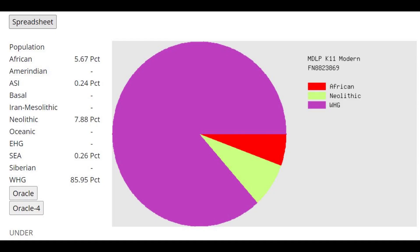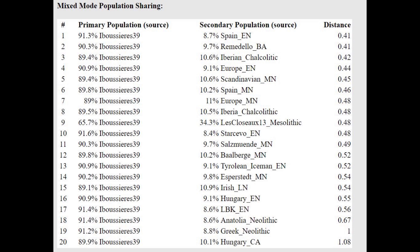This is what he scores with the MDLP K11. I found it interesting that he's only scoring 85.9% Western hunter-gatherer, and somehow scoring 7.8% Neolithic. I think this calculator may not have proper references for the Western hunter-gatherer and Neolithic categories. With the oracle, he's being modeled as a mixture of Western European hunter-gatherer with a farmer, which is nonsense, because he literally predates both Western hunter-gatherers and farmers. If anything, Western hunter-gatherers are probably more southern than this individual.